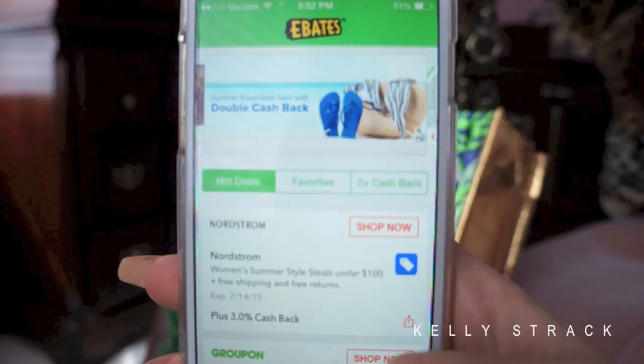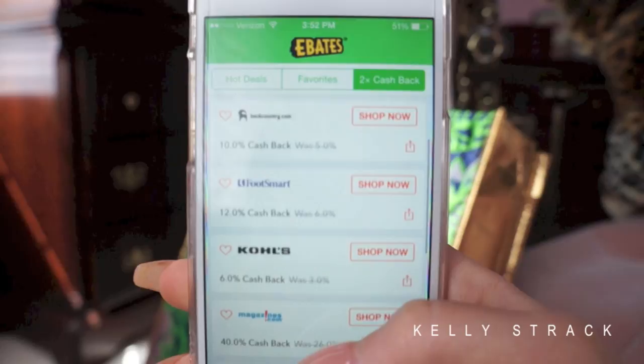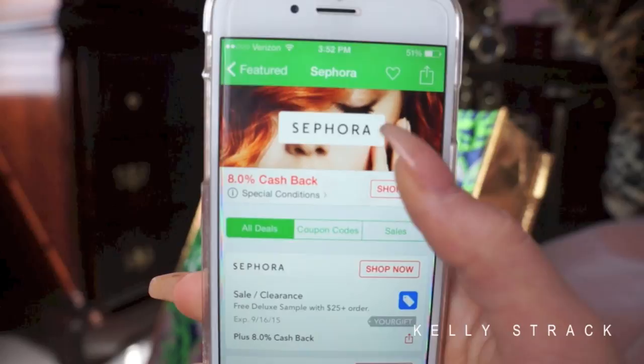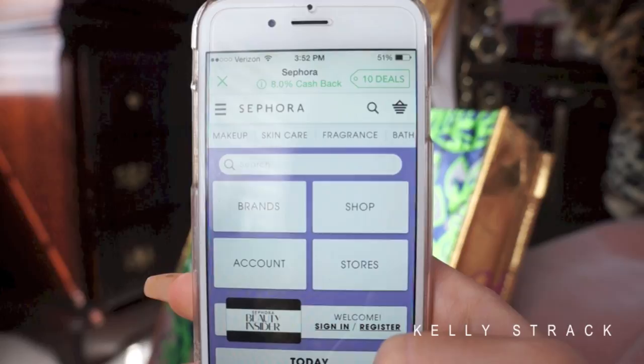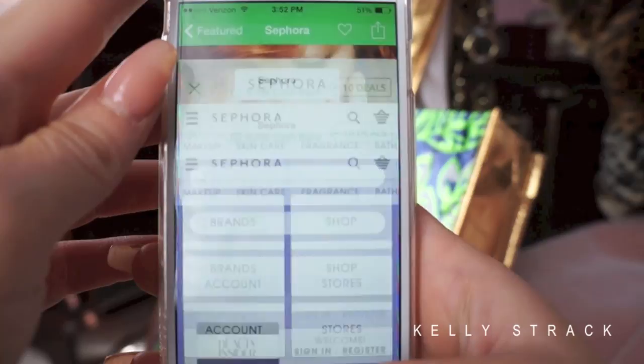Then we have Ebates — I'm obsessed with it. Whenever I order anything online I check Ebates; it's a cash-back site. Right now Sephora is 8% cash back, so you click 'Shop Now,' it takes you to Sephora, tracks your purchase, and you get 8% back into your Ebates account. They literally send you a check in the mail. I'll put a referral link in the description — if you don't have an Ebates account, get one ASAP.